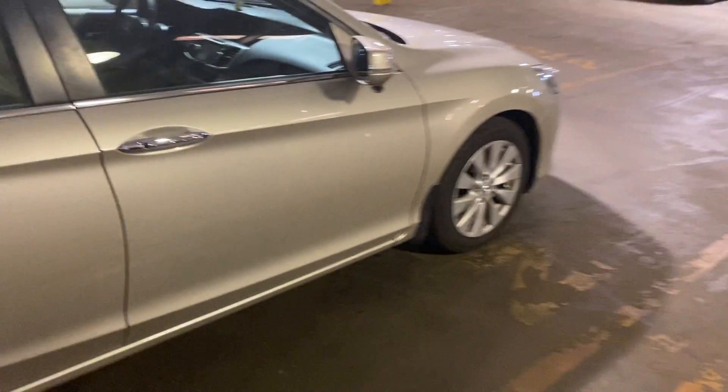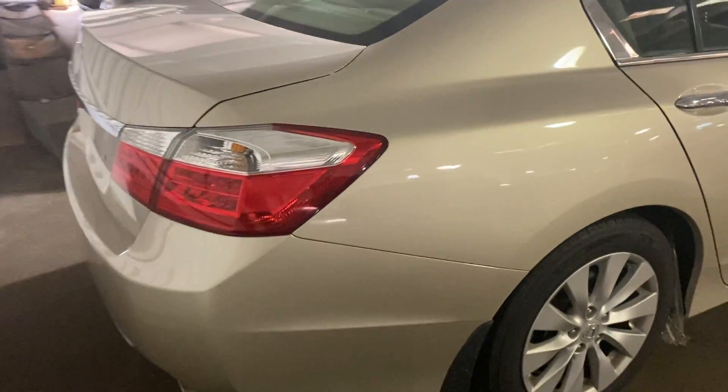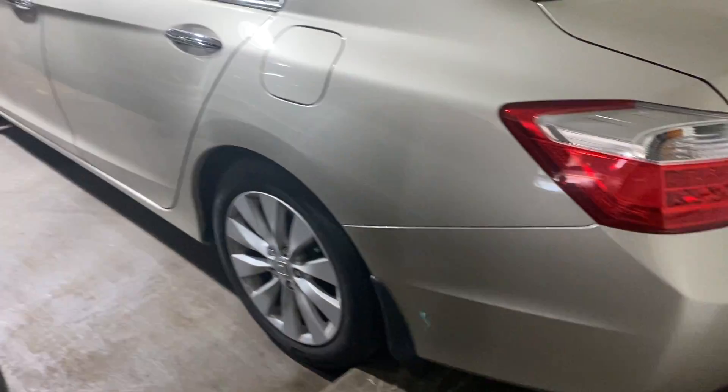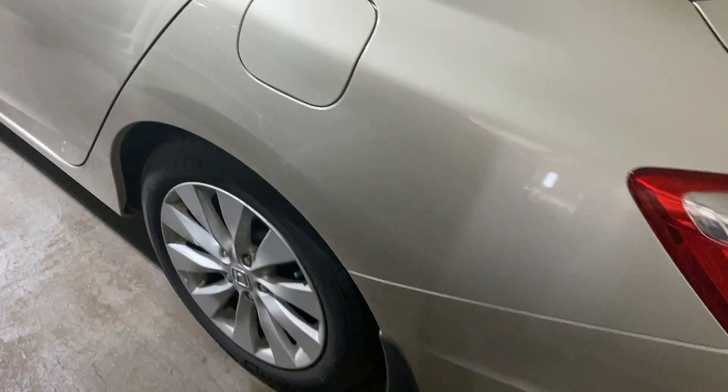Overall condition you will see is flawless. The previous owner took very great care of it. Going along the side here, you will see there are no dents, dings, scuffs, scrapes, or scratches. Going along to the driver's side, you will see the same thing — no dents, dings, scrapes, scuffs, or scratches. They did also have mud flaps installed.